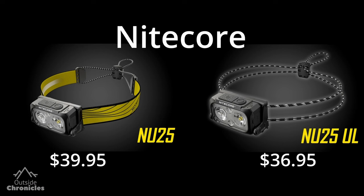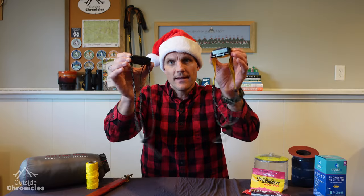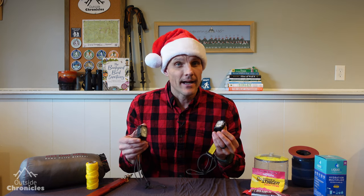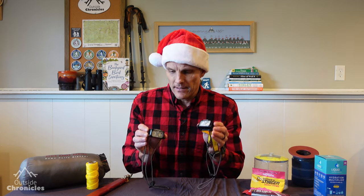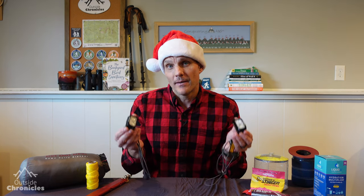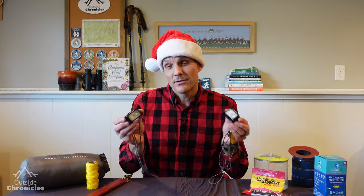Every hiker and backpacker should have a good headlamp. Lack of illumination is actually the number one reason for search and rescue in the Adirondacks. I've been a big fan of Nitecore products — this is the NU25 and the NU25 Ultralight, which have a slightly different band. I've had the original version for several years and I absolutely love it. The new version is not only lighter and brighter, it's also more versatile. I think your hiker is going to love these.